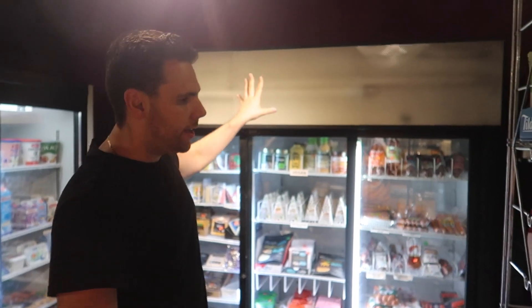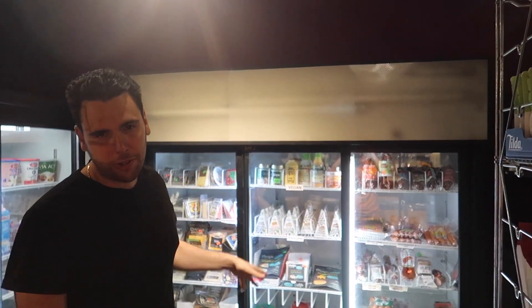This is our dairy corner — anything from eggs, milk, almond milk, cream, and yogurts is all in here. And our vegan door here has vegan cheeses, vegan eggs, all that kind of stuff. These are just your common staples that you need to have in every store. Whether you go the organic route or the conventional route is your choice, but milk and cheese is a must-have for any store.